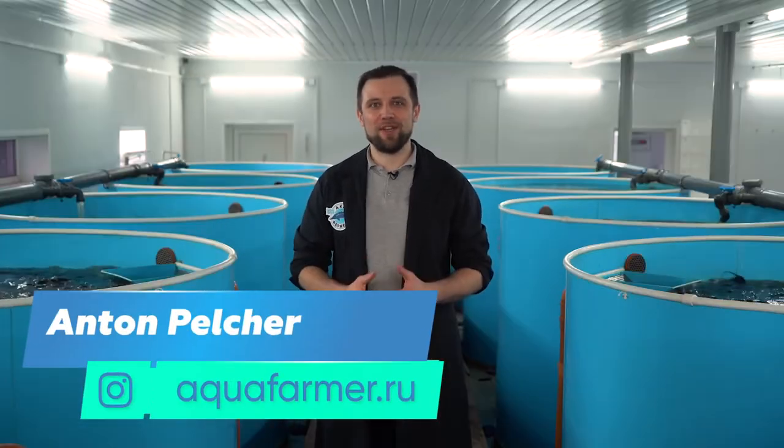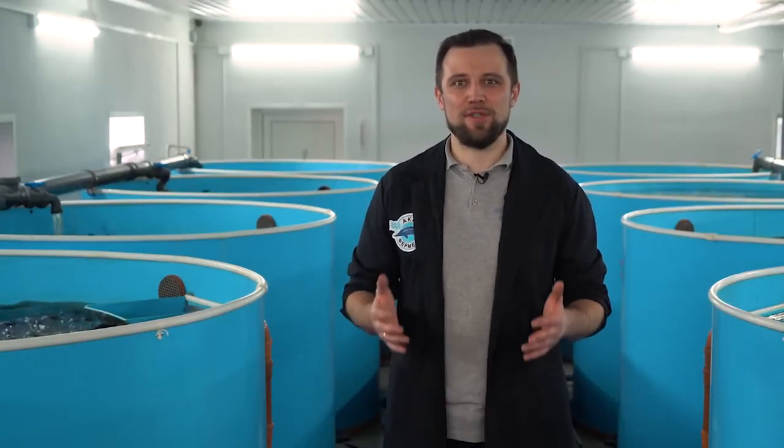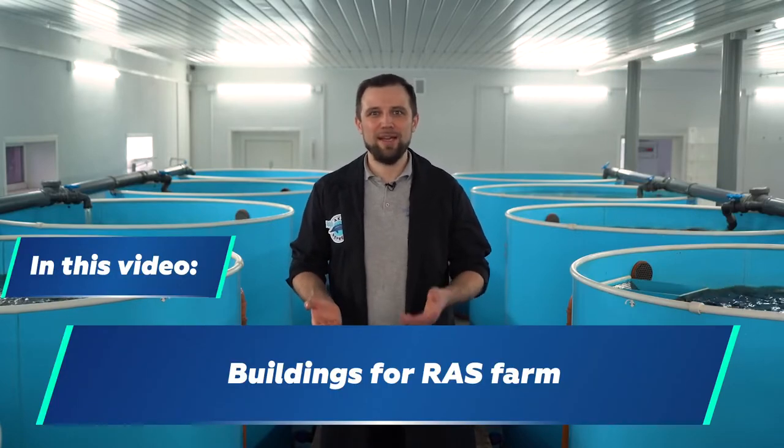Hello everyone! My name is Anton Pelcher. I am an engineer and I have been constructing fish farms for more than 10 years. Today we are going to analyze a very interesting topic. It concerns buildings for your RAS fish farm.